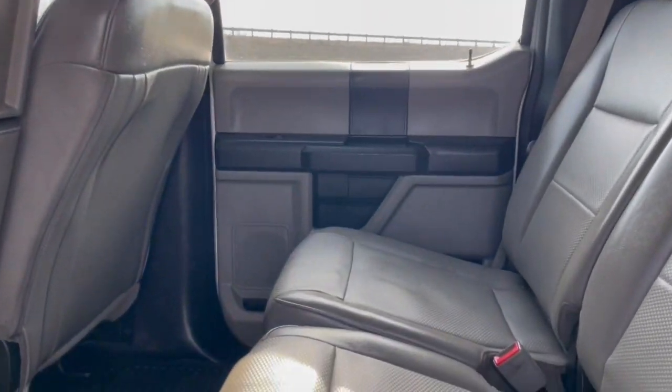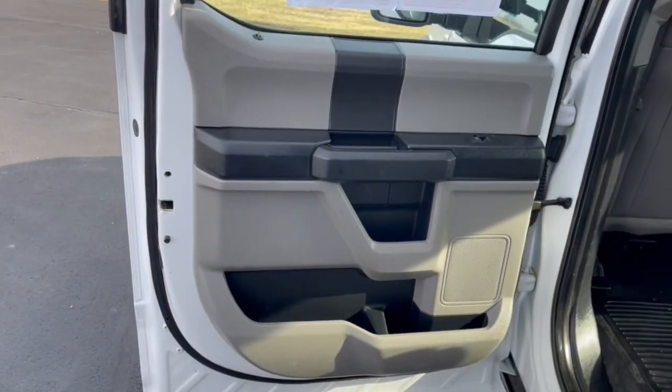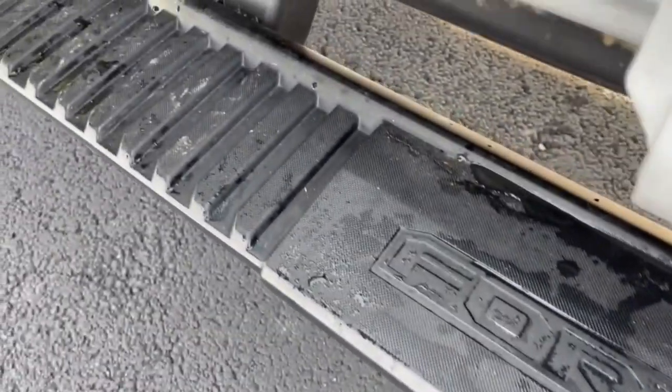Keyless entry, heated mirrors, remote engine start, alarm, intermittent wipers, running boards, split bench seat, traction control, passenger vanity mirror, rear reading lamps.